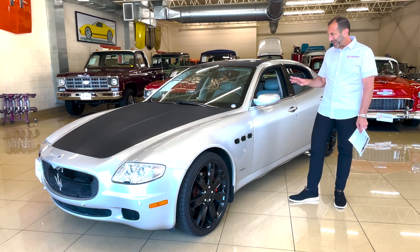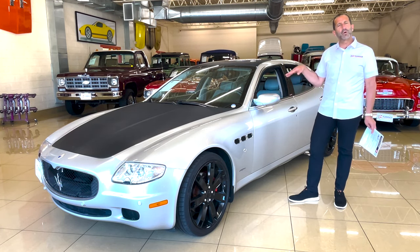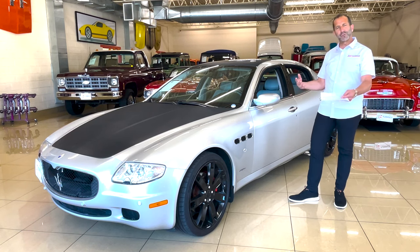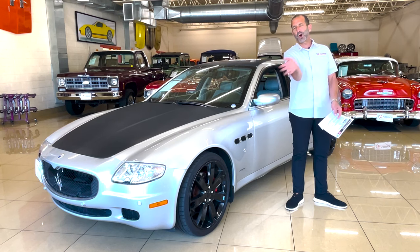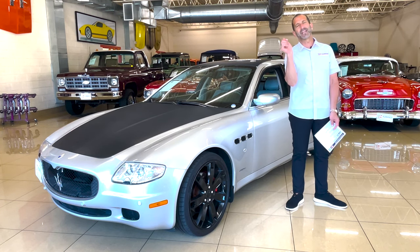So lastly, we're going to get into some paint, the interior, under the hood. We're going to take a walk around, go for a drive, and I'm going to show you how the dual-mode transmission works on the test drive — so we can put that all behind you and find a way to get this in your garage.